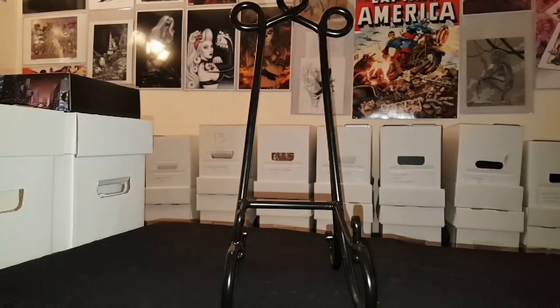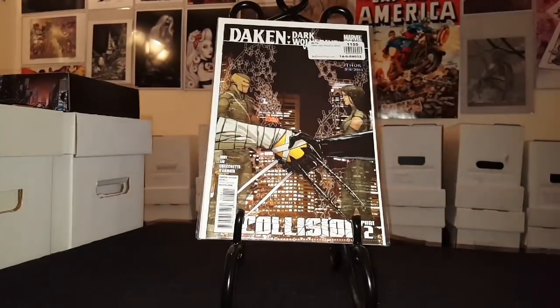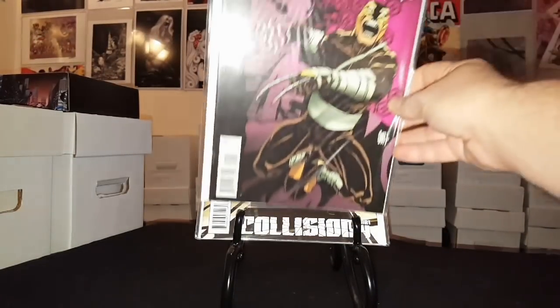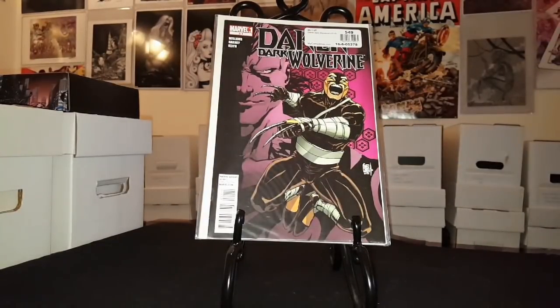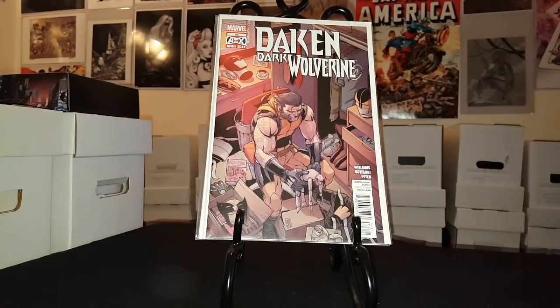First up is not on my want list, but it's a run I wanted to complete. I needed four of the five books I'm going to show. It was all bought online. We've got Dark Wolverine number 7 — that's a cover swipe of Wolverine number 1 — Dark Wolverine number 8, 9, 9.1, and 23, the last issue. I needed all of them except 9.1, which is a double.